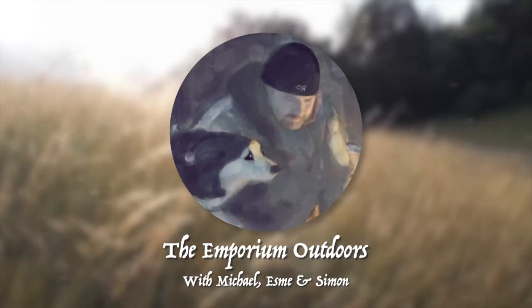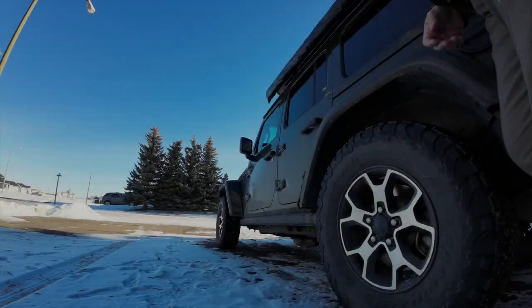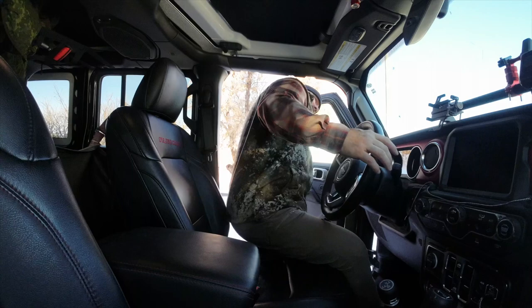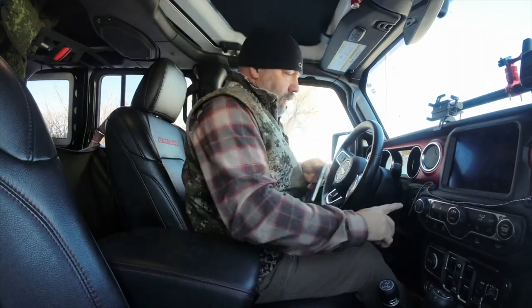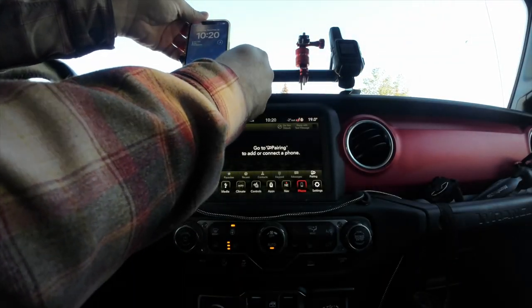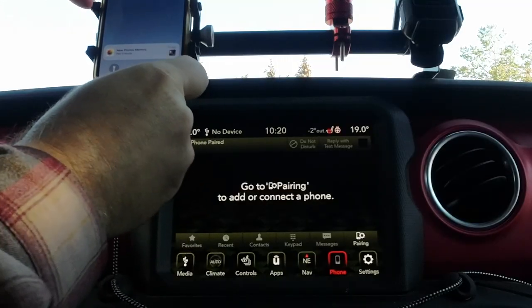Welcome to the Emporium Outdoors, my name is Michael, and today I'm going to show you some tech that you didn't know even existed. So this is my routine every time I go out in my Jeep: jump in the seat, grab my phone out of my pocket, put the phone in the holder, and plug in the lightning cable so I can get access to Apple CarPlay.